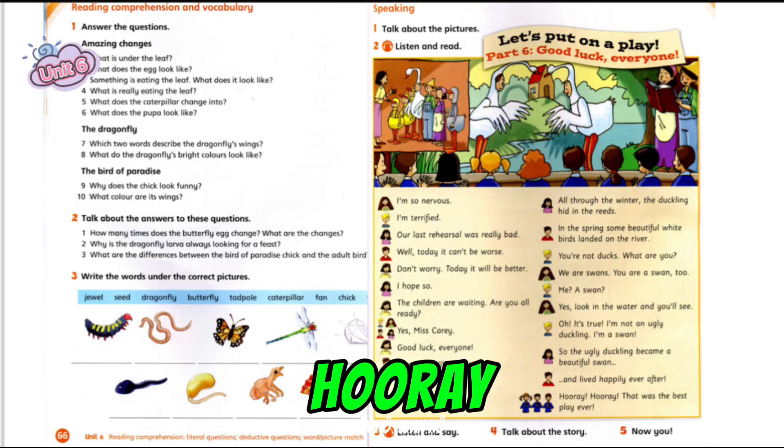Hooray! Hooray! That was the best play ever!